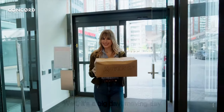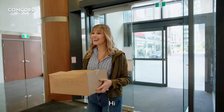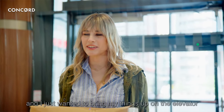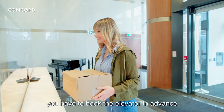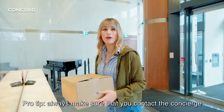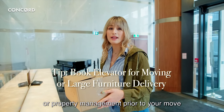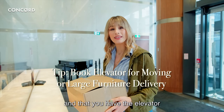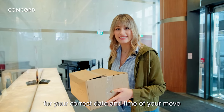Well, it's a big day — move-in day! "Hi, I have my moving van parked out front and I just wanted to bring my things up on the elevator." "Sorry ma'am, you have to book the elevator in advance." "Oh no!" Pro tip: always make sure that you contact the concierge or Property Management prior to your move. That way they can ensure that you have the elevator for your correct date and time.